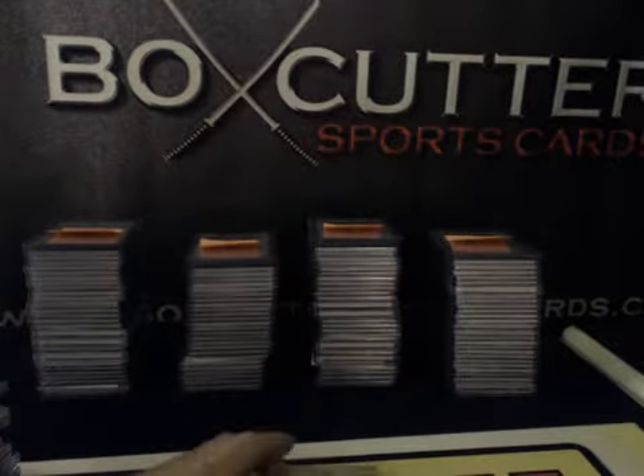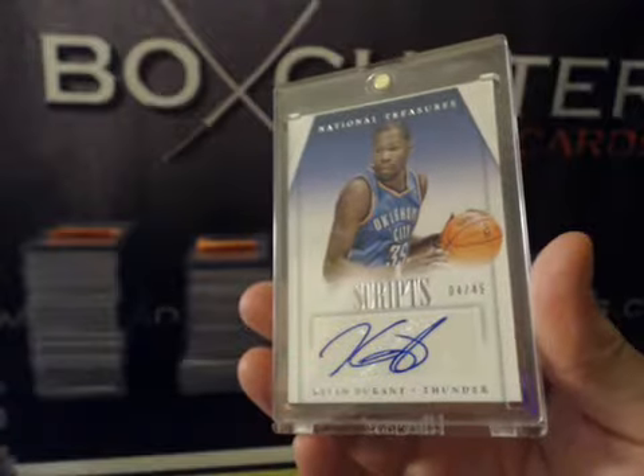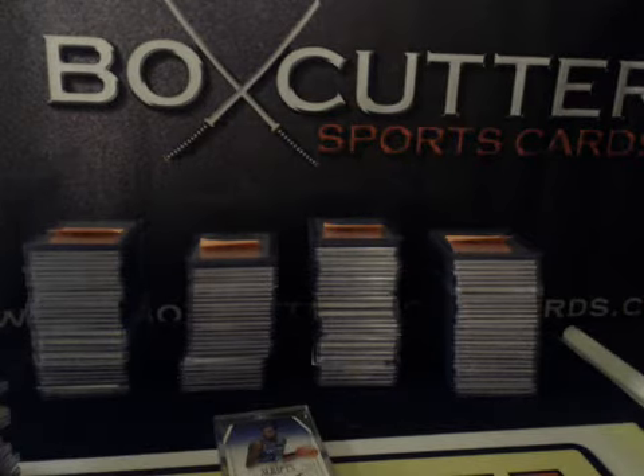And last card: Scripts Autograph, numbered to 49 — Kevin Durant. That does it for case number 14. Thank you again, everybody.